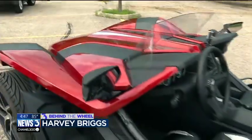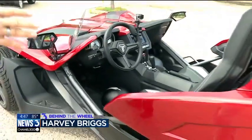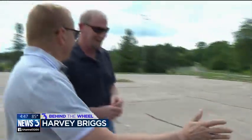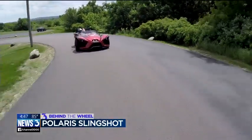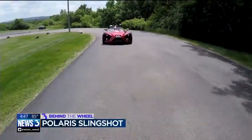It kind of straddles that line between a car and a motorcycle — sort of a half car, half motorcycle. It's like a mullet: business in the front, party in the back. So there you have it — the mullet of motoring, the half-breed of the highway, the rogue of the road.